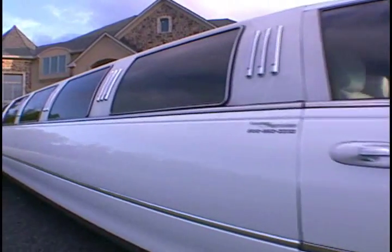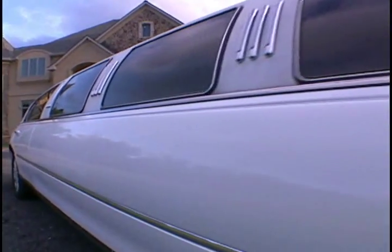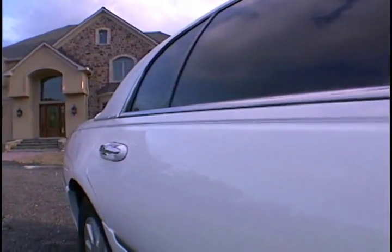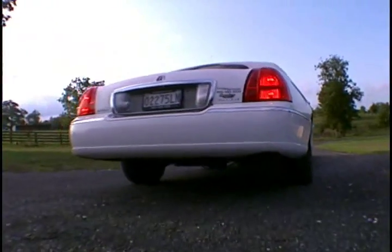Party with your friends safely and in style. Call Lasting Impressions at 800-583-2233 for all of your transportation needs.